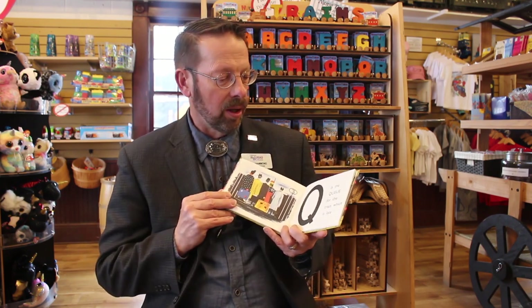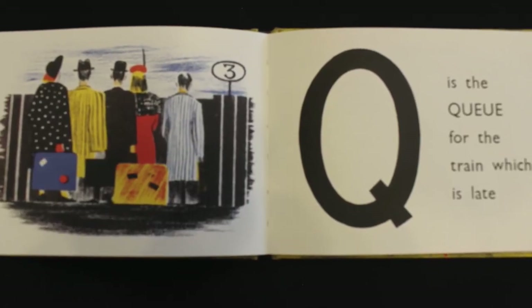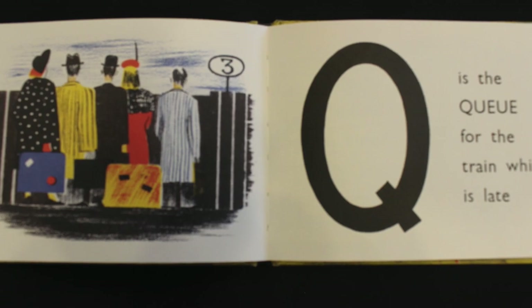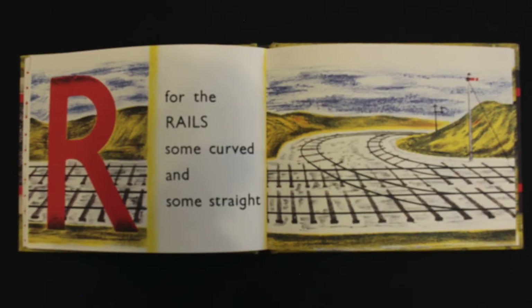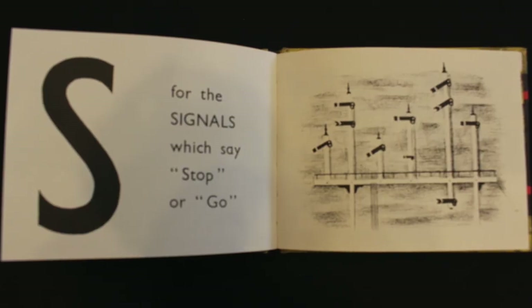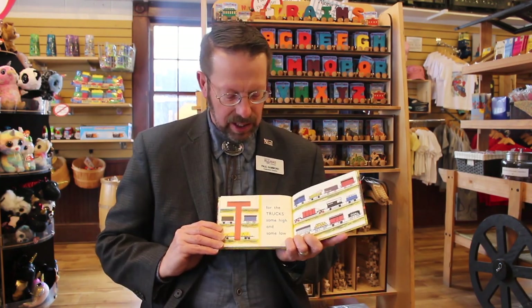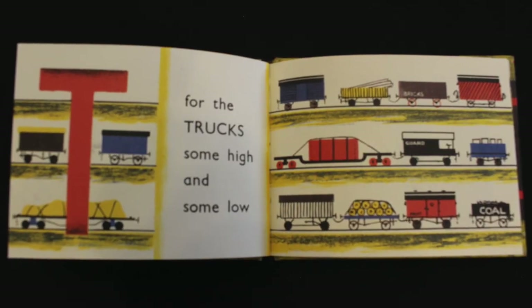Sleeping cars have porters. Q is the queue for the train which is late — Q is a fun word to spell. R is for the rails, some curved and some straight. S for the signals, which say stop or go. That one actually says go, but we'll train you more on that later. T is for trucks, some high and some low.